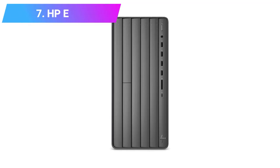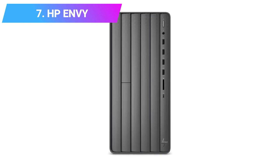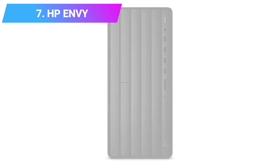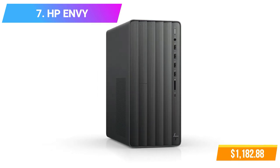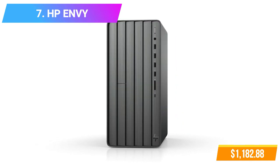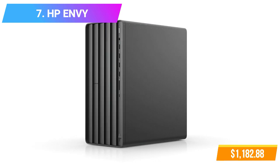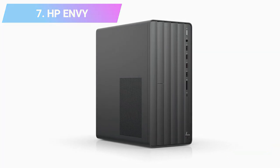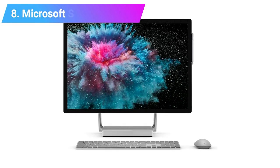Number 7: HP NV Desktop Computer. Features: Intel Core i7-9700 Processor, 16GB RAM, 1TB Hard Drive. Check product link and price in the video description below.